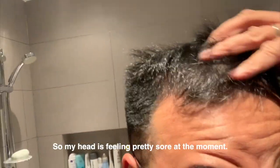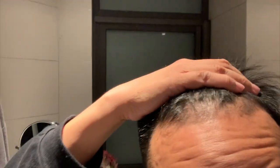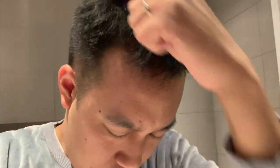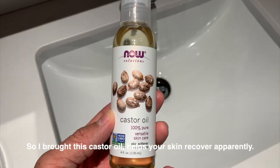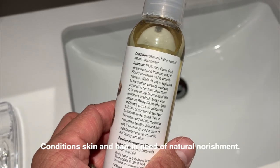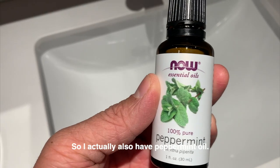My head is feeling pretty sore at the moment — that's my first ever session of derma rolling. Here I am for the second time. I actually bought this castor oil; it helps your skin recover apparently, conditions skin and hair in need of natural nourishment. I also have peppermint oil.